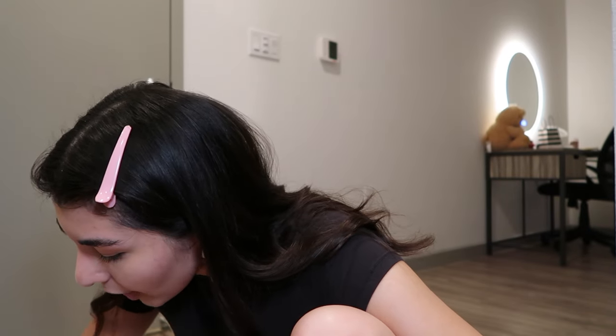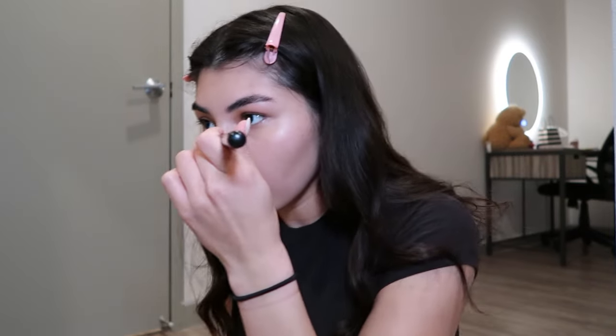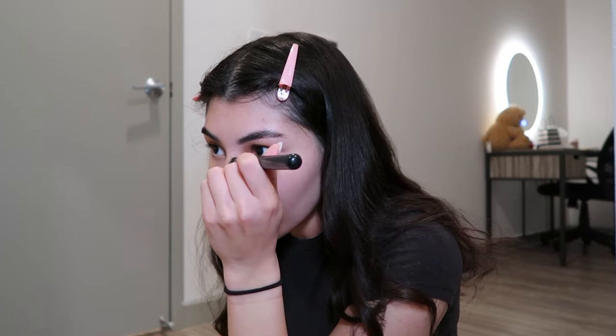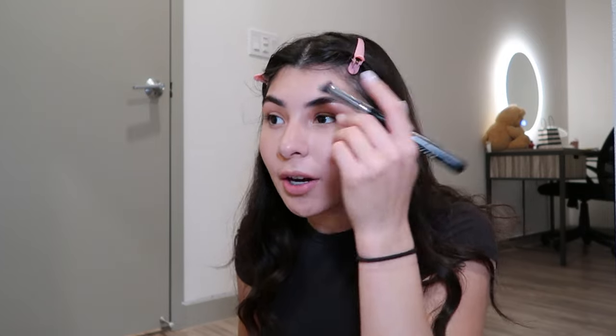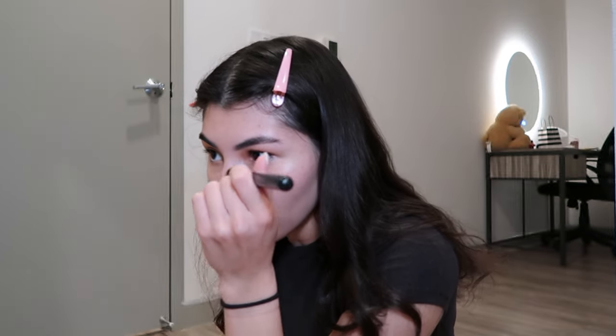I'm pretty sure I have a contour brush somewhere. Oh wait, I do have something for my nose. I take the top and some people say you're not supposed to bring it to your eyebrow and some people say you are. I think I'm going to today because I watched a Patrick Ta makeup tutorial on Bretman Rock and he brought it there and then put eyeshadow under — it looked so nice. I don't think I have time to do that though.